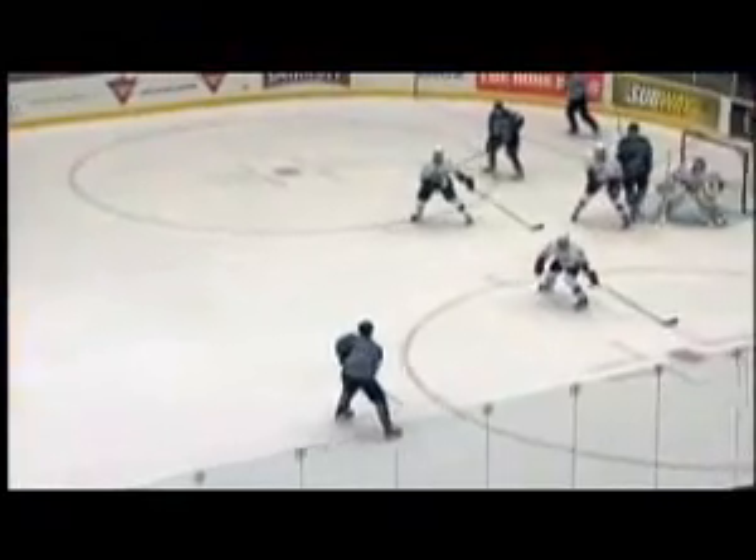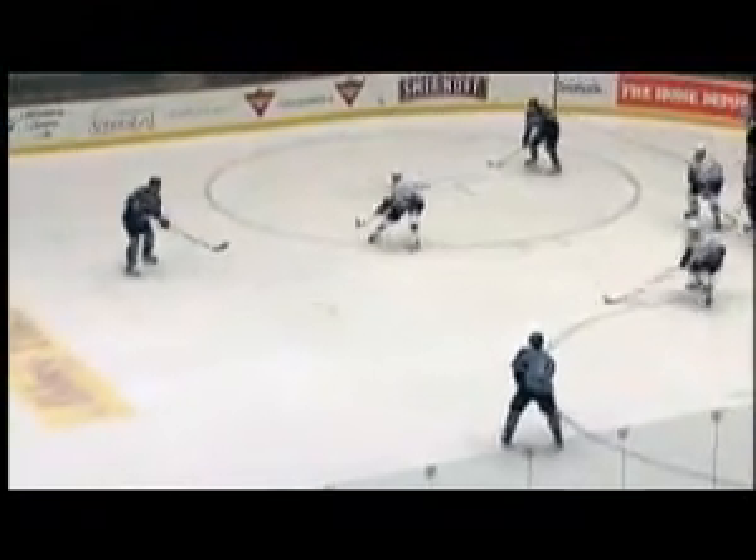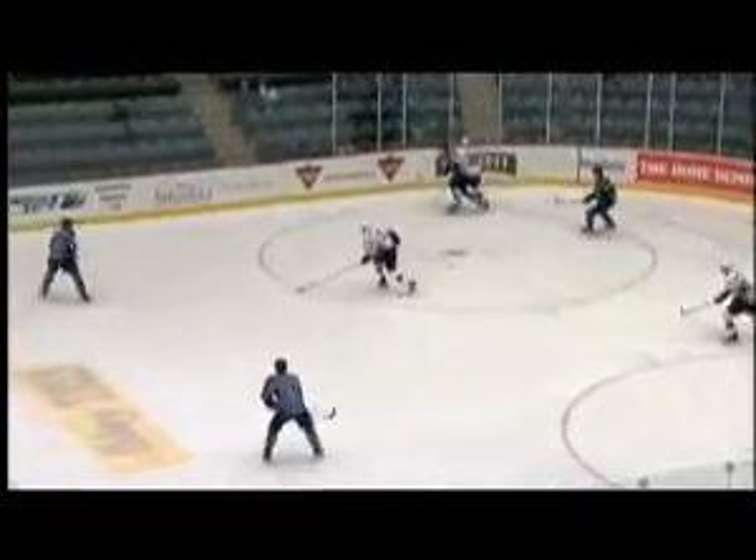Let's talk about that a little bit with some video here. In the first period, not one, not two — five chances on the power play for the Milwaukee Admirals, and they couldn't make it work.